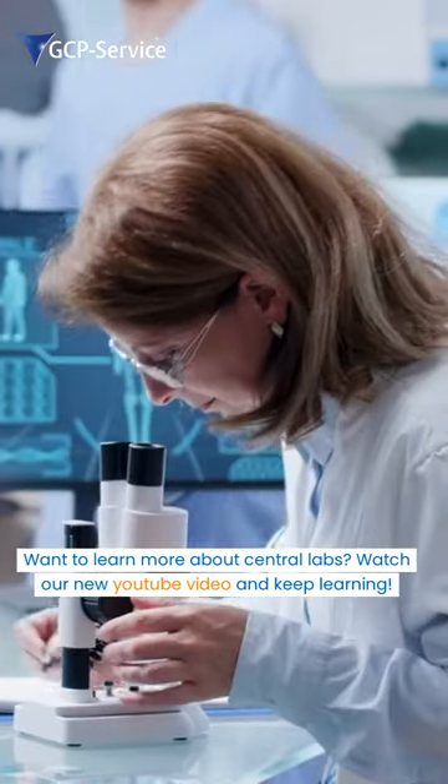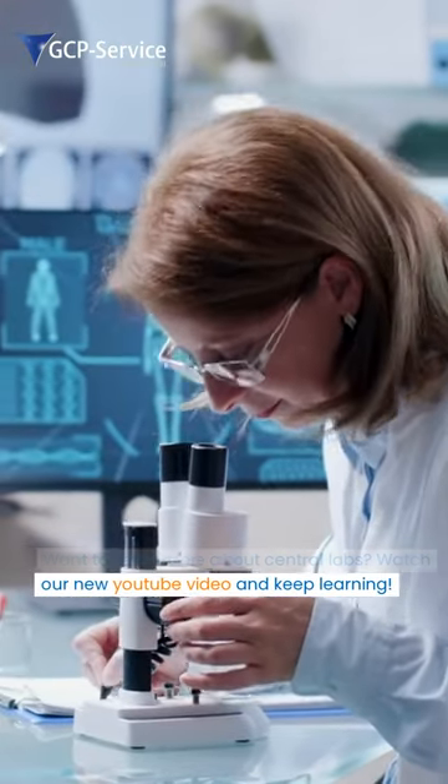Want to learn more about central labs? Watch our new YouTube video and keep learning!